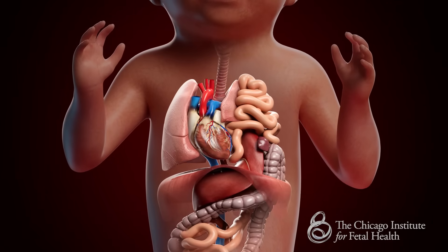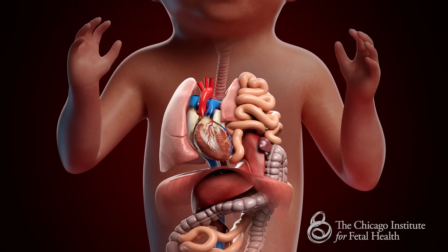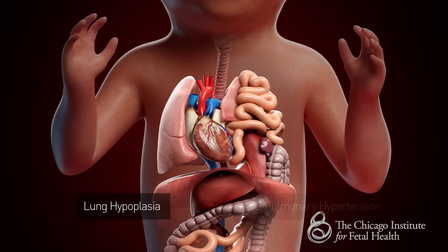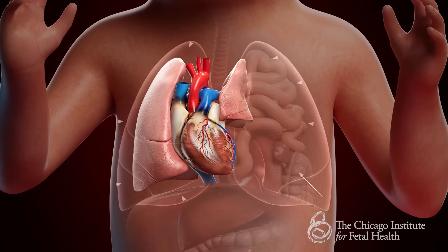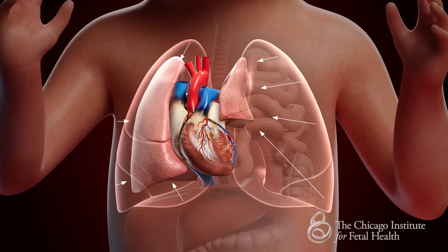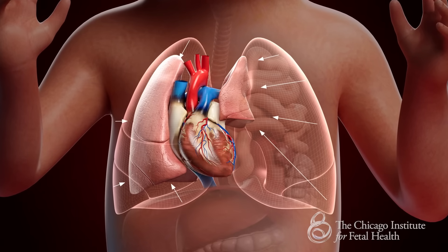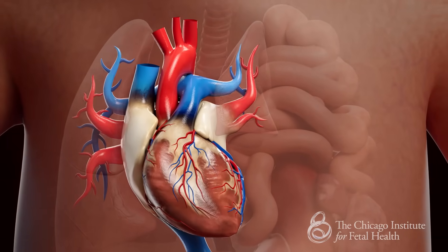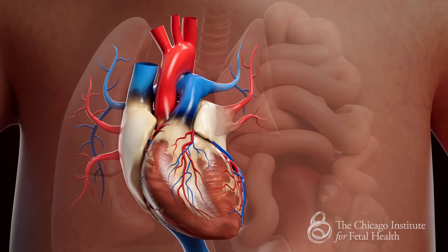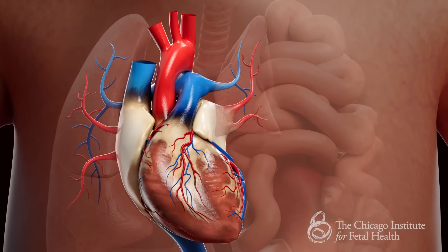CDH can cause two main complications in babies: lung hypoplasia and pulmonary hypertension. Lung hypoplasia means small, underdeveloped lungs, which results in the baby having difficulty breathing. If a baby develops pulmonary hypertension, it means they have high blood pressure inside the lungs as the blood attempts to pass through the blood vessels to provide oxygen.